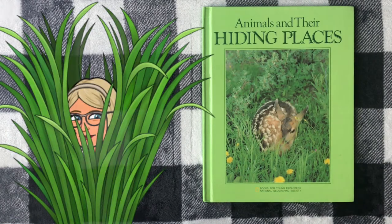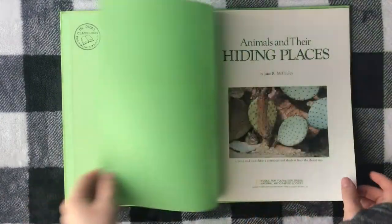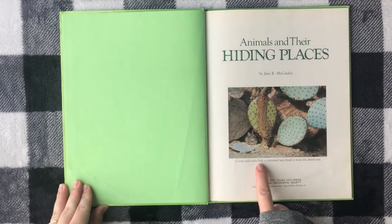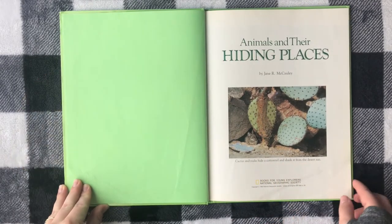Animals and Their Hiding Places. Cactus and rocks hide a cottontail and shade it from the desert sun. How cute!